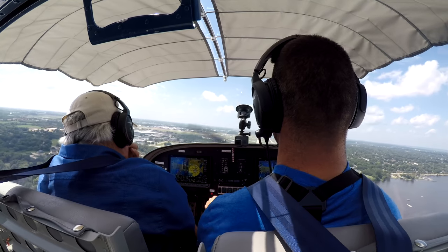My forte basically is to teach people how to take off and land these airplanes. I've been doing it for 40 years. You've got to have fun with it.